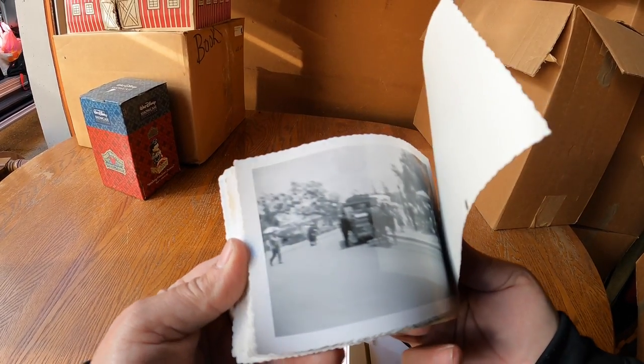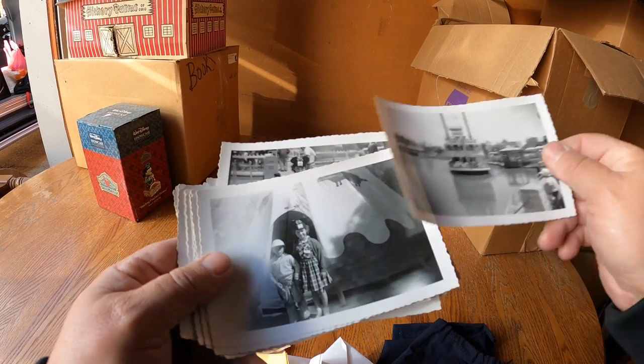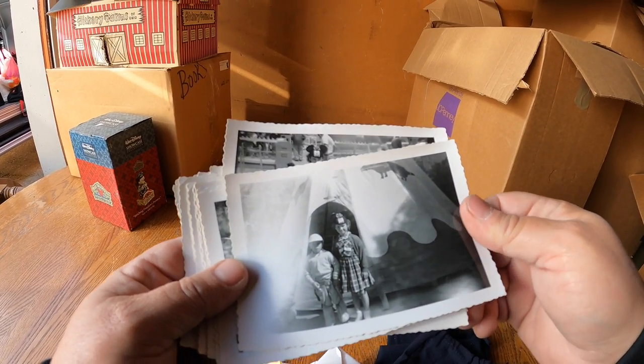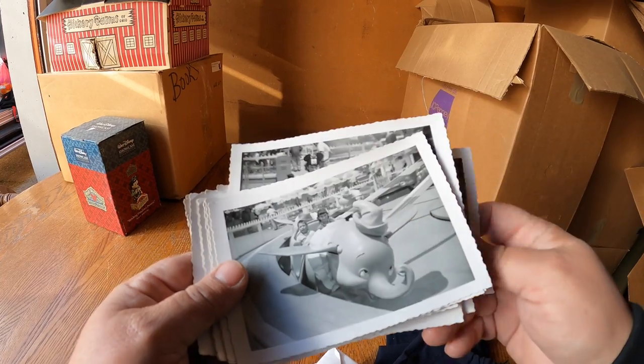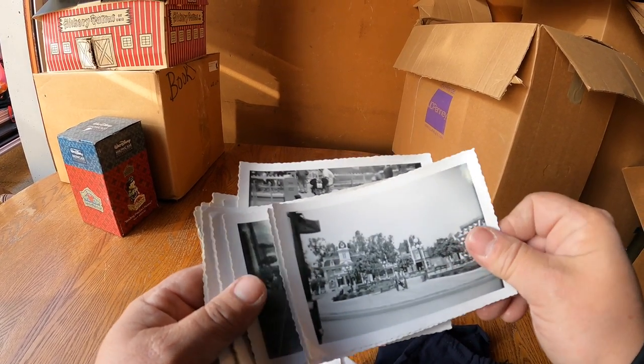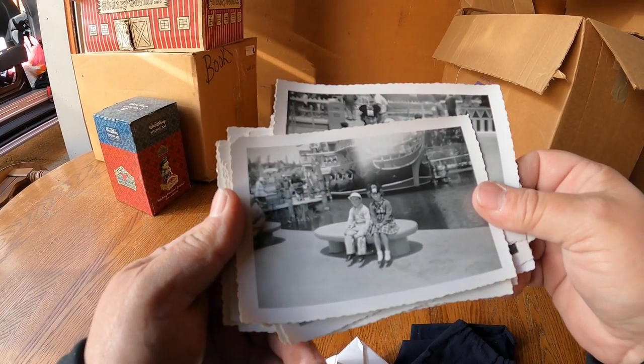There are some old photos of what appears to be Disneyland - see the mouse ears, Frontierland. Look at the riverboat - that's still there but a lot has changed. There's a teepee - I think they had those. They had a buffalo! Dumbo - that's still there. What a great photo.